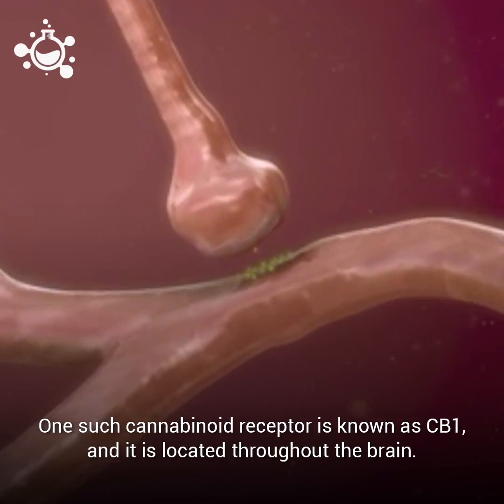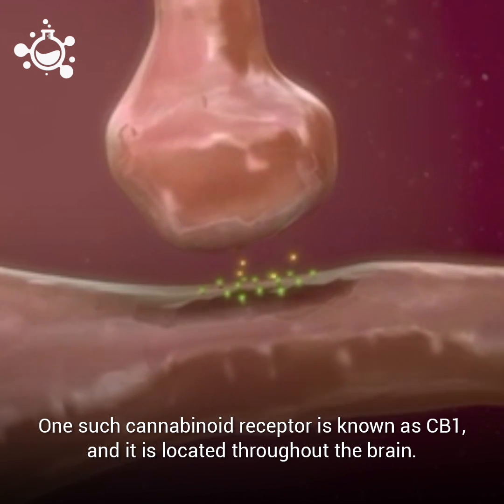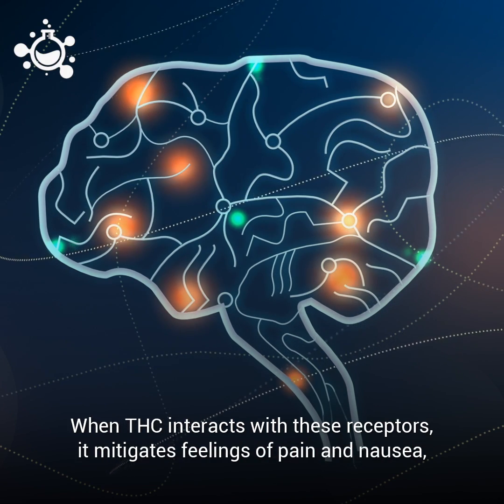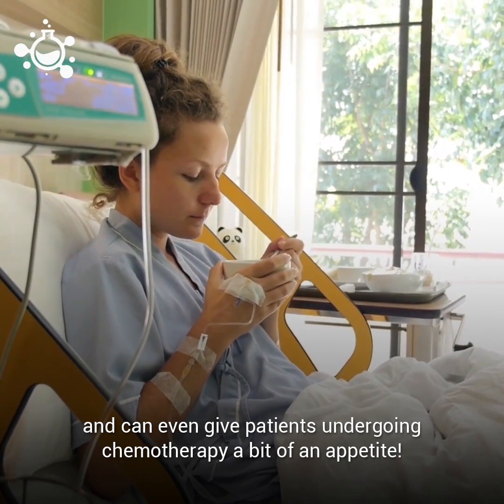One such cannabinoid receptor is known as CB1, located throughout the brain. When THC interacts with these receptors, it mitigates feelings of pain and nausea, and can even give patients undergoing chemotherapy a bit of an appetite.